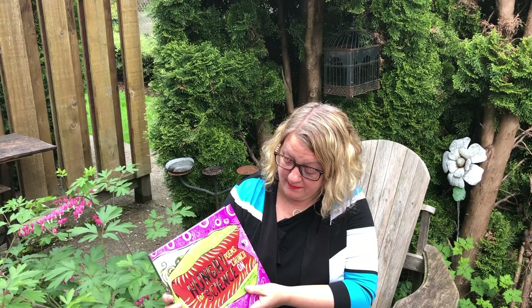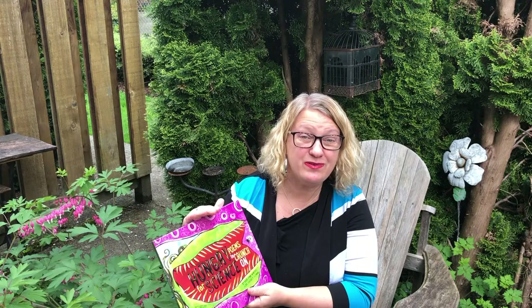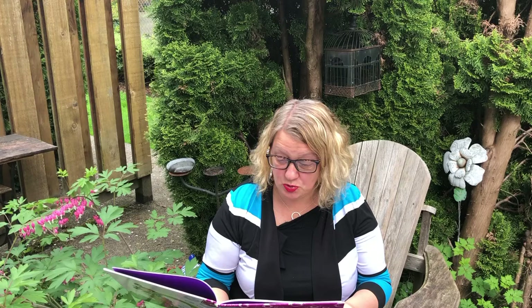So today I'm going to read a little poem from Hungry for Science: Poems to Crunch On, a book that I wrote with my good friend Carrie Lynn Winters. It's published by Fitzhenry and Whiteside and the illustrations are done by Peggy Collins. The poem I'm going to read is of course set in the garden and it's called Scary Miss Mary's Garden Tour.